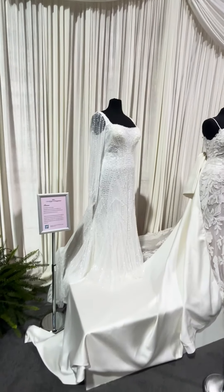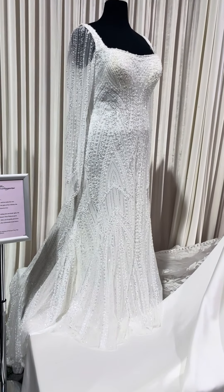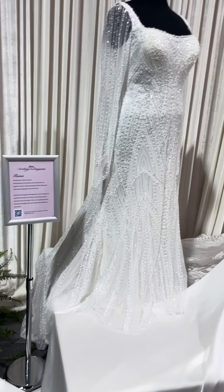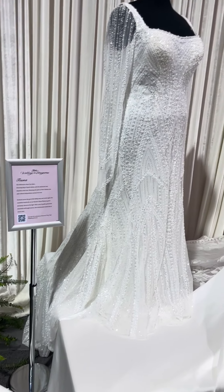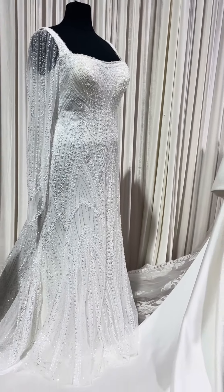More of the wedding dresses. This one is Tiana. Look at the beautiful hand beading on that dress. It's got a long train off the back. Just gorgeous. Kind of a squarish neckline on it.